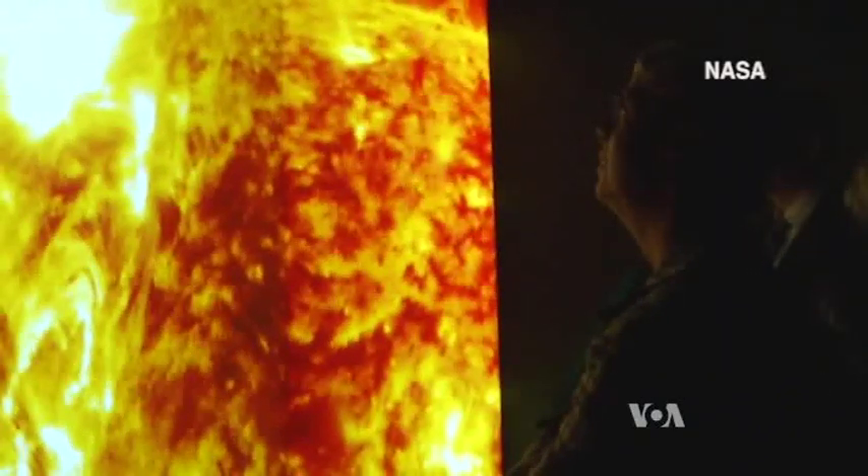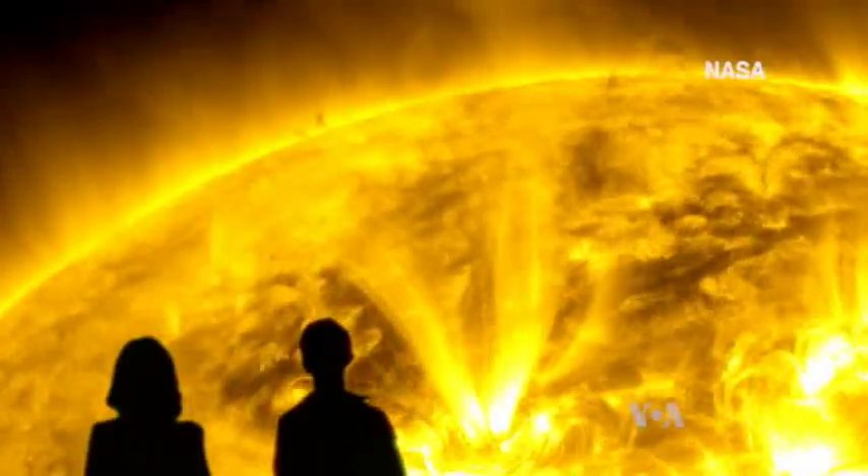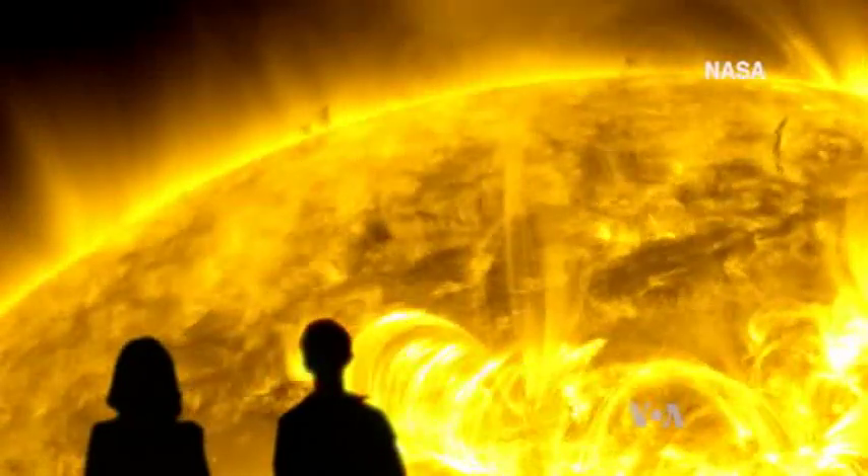Combining science and art, lead producer for heliophysics Jenna Duberstein and multimedia producer Scott Wissinger created this dramatic video called Solarium. You're forever in the presence of this unimaginably large area, and you're just lost within these golden loops and fiery eruptions.